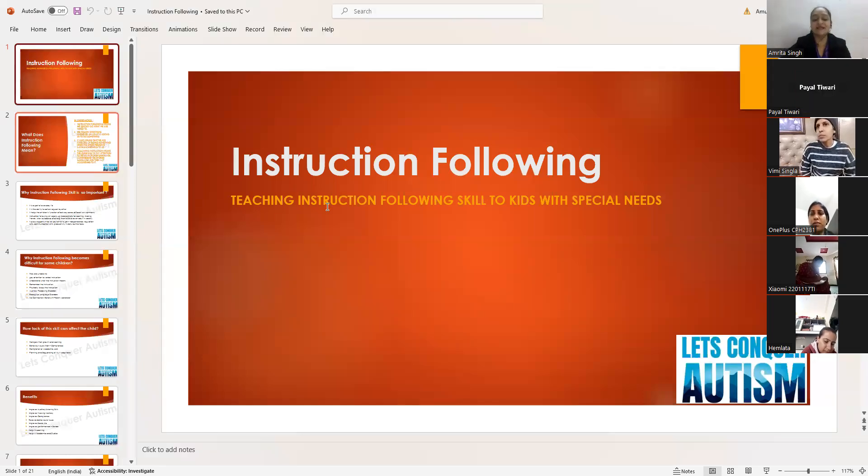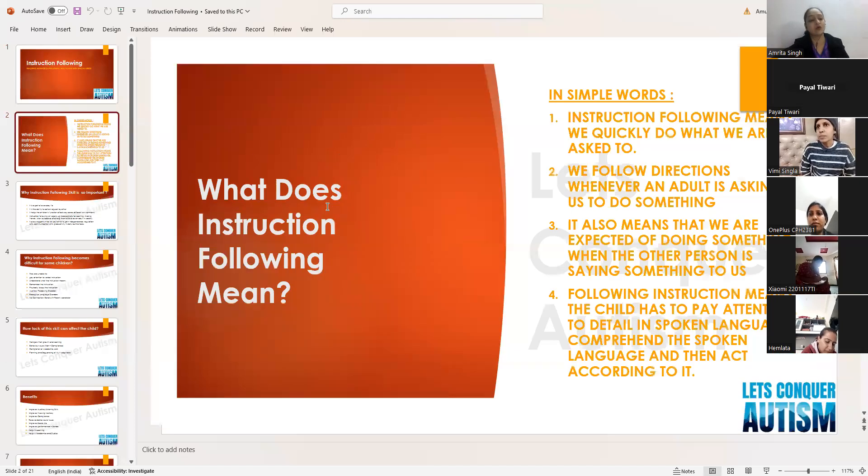What does instruction following mean? In simple words, instruction following means we quickly do what we are asked to do. If somebody says 'please pick the phone,' that is an instruction, and we immediately pick up the phone — we are following the instruction. We follow directions whenever an adult asks us to do something.